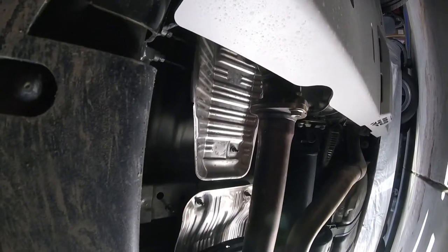On a Tundra there are four catalytic converters and they run down each side. You can see one right there and there's another right back there. These plates really close them off.